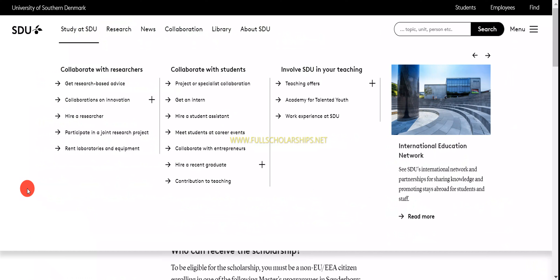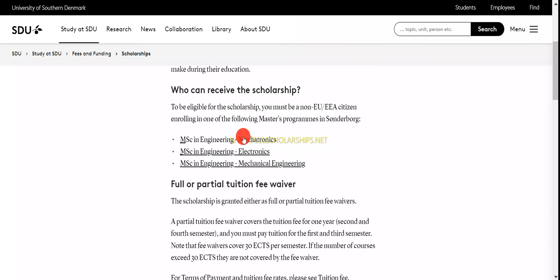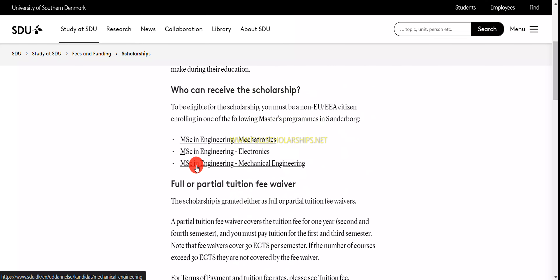Once you click on that link, you can see the University of Southern Denmark official website. This is the Danish government scholarship among international full-degree graduate students. Everything is listed here. To see who can receive the scholarship, you must be enrolled in any of the listed programs. You can read the other details there and then enroll in any of these programs.